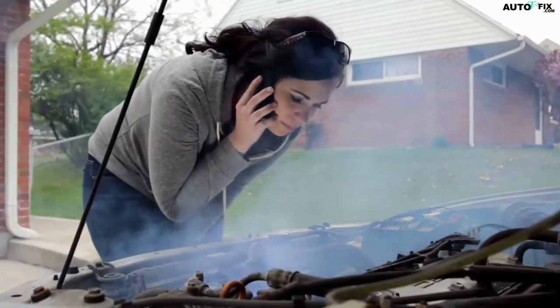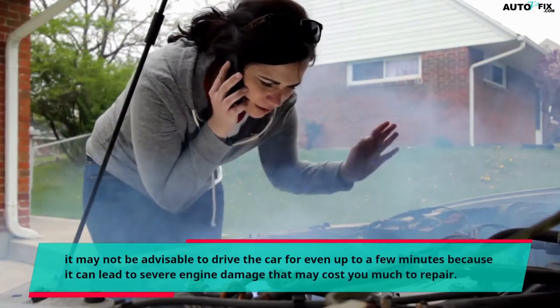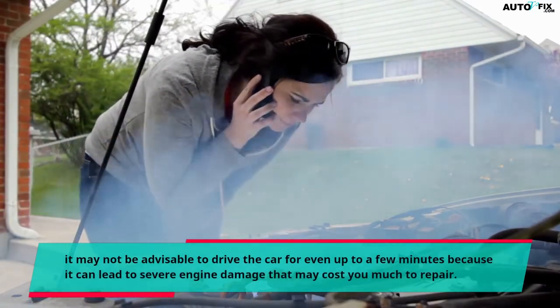In this condition, it may not be advisable to drive the car for even up to a few minutes because it can lead to severe engine damage that may cost you much to repair.